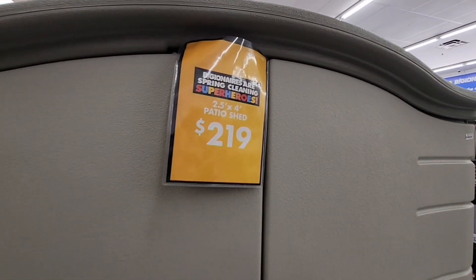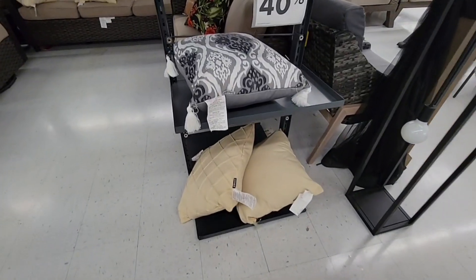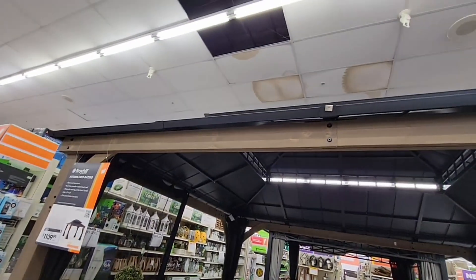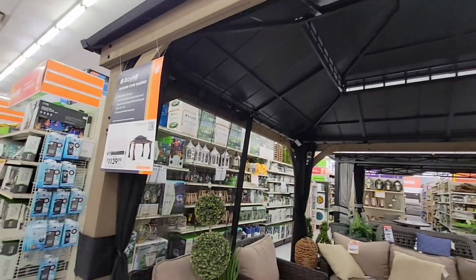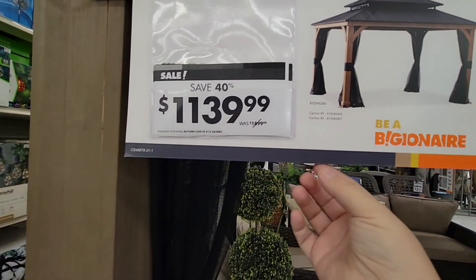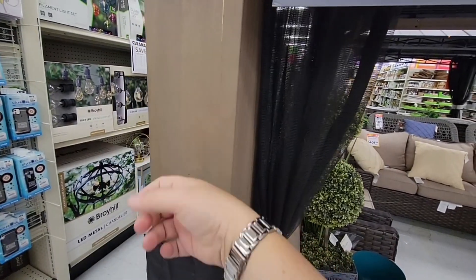Look at the Patio Shed at $219 — that's great to put all your cushions away, especially when the summer ends. And then we have 40% off on the pillows, though you can see those got picked over. Now I'm looking at the Gazebo — this is a hard top, really nice looking. I love the screen. It was normally about $1,899, and it is now 40% off for $1,139. It's actually really nice, and that is wood.